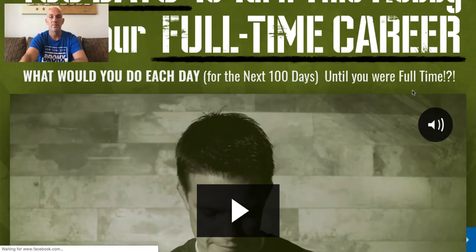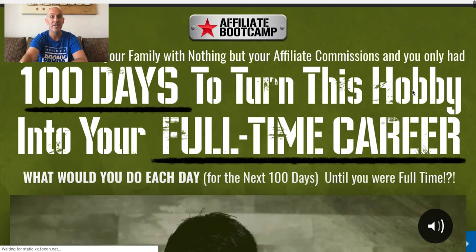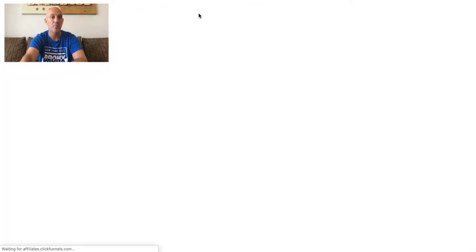You can sign up here for the affiliate bootcamp — Russell and the team are going to teach you everything you need to know about getting started in affiliate marketing. And as you can see here, this is the one we were talking about earlier: the Copywriting Secrets.